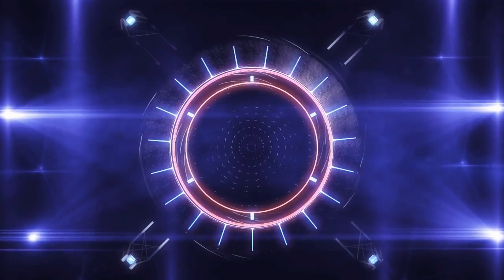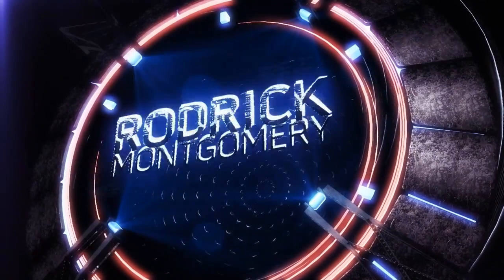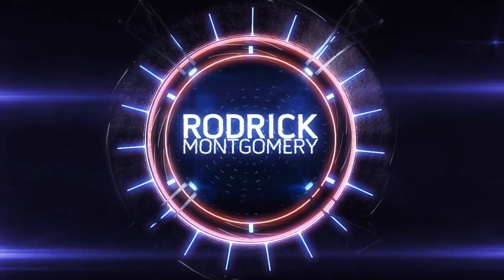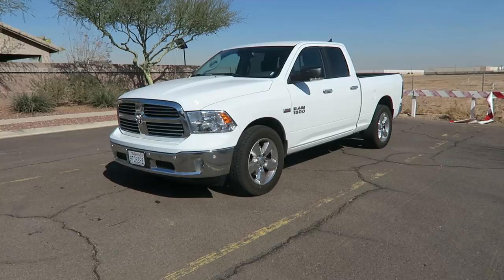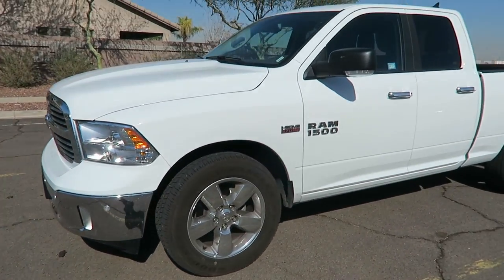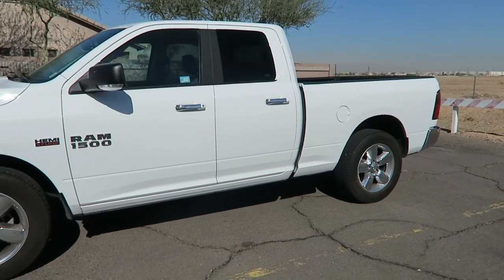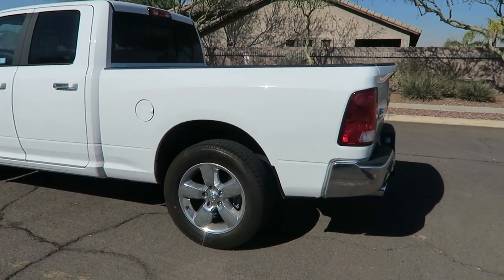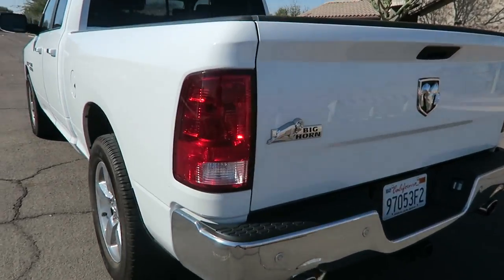What's up guys, today we have another car review — it's been a while but we got one today. We got a 2017 Ram 1500. As you can see, we got some chrome on there, and that can only mean one thing: we have a Big Horn. So let's take a walk around.